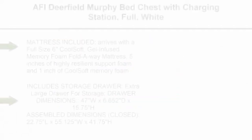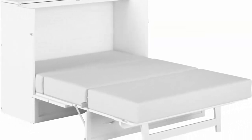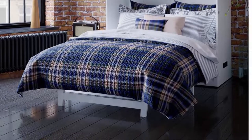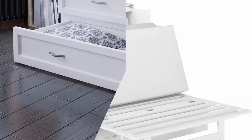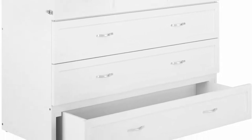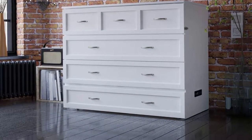Top 7. AFI Deerfield Murphy Bed Chest with Charging Station, full, white. Mattress included — arrives with a full-size 6-inch cool soft gel-infused memory foam fold-away mattress: 5 inches of highly resilient support foam and 1 inch of cool soft memory foam. Includes storage drawer — extra large drawer for storage. Weight capacity: 800 lbs. Built-in power source with 9-foot cord and 2 USB ports.